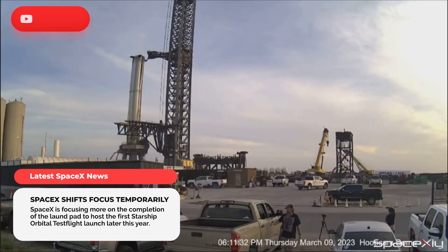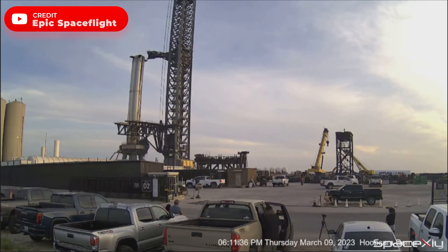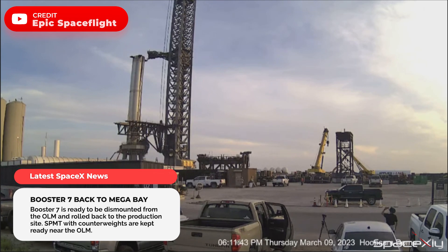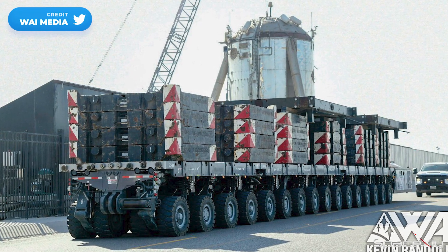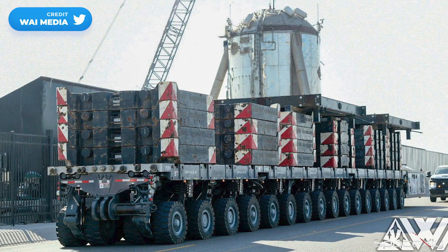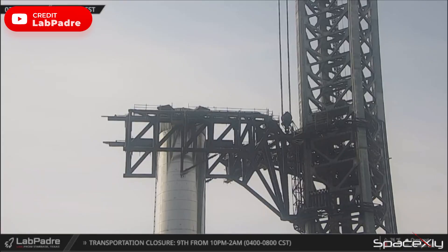As I said in my last video, Starship orbital flight could probably be pushed back a few more months. A booster transport stand has now been kept near the orbital launch mount in preparation to dismount Booster 7 from the OLM. As SPMTs with counterweights are now inside the launch complex, Booster 7 is definitely going back to the production site.